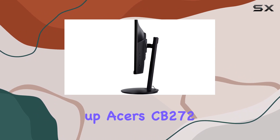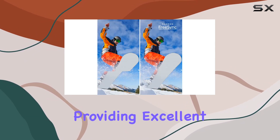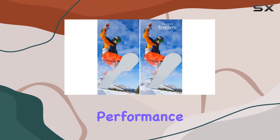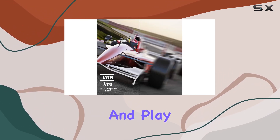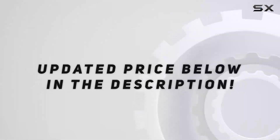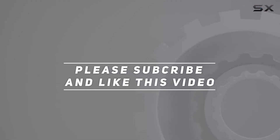Wrapping it up, Acer's CB272 monitor packs quite a punch, providing excellent visuals, impressive performance, and versatile features, making it a solid choice for both work and play. Check out the video description for an updated price, and thank you for watching.